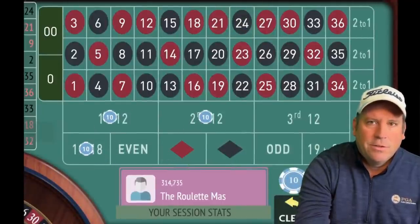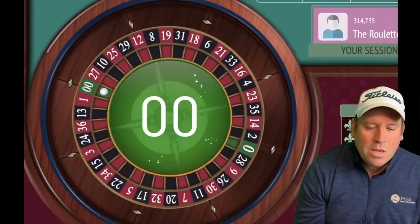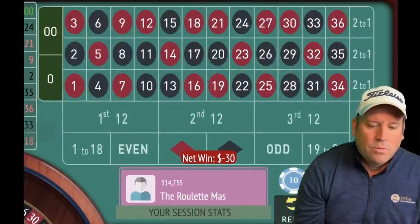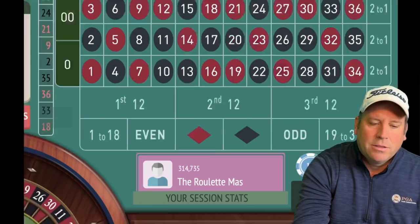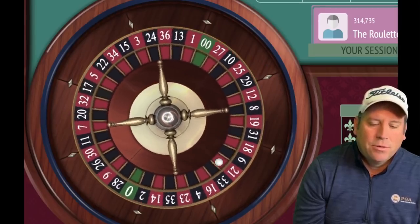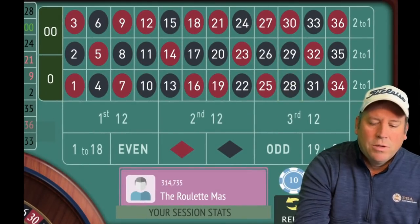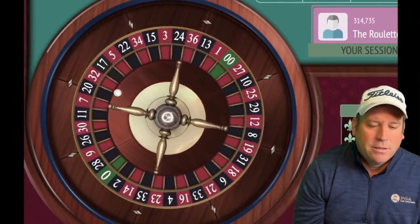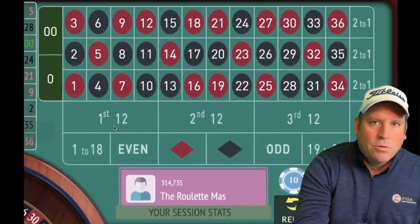We got a double zero. In this system, when you hit zero or third 12, you sit out until you don't hit third 12 or zero — similar to a couple of other systems, but this one is very different. We hit third 12 and then zero back-to-back, both of which would have been losses, and the sit-out rule protected us from losing both of those.